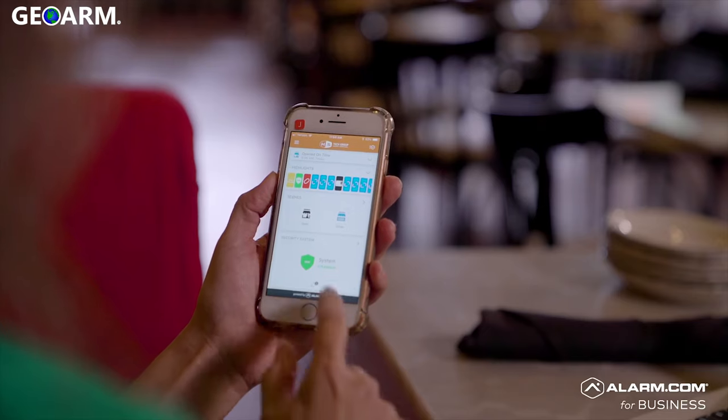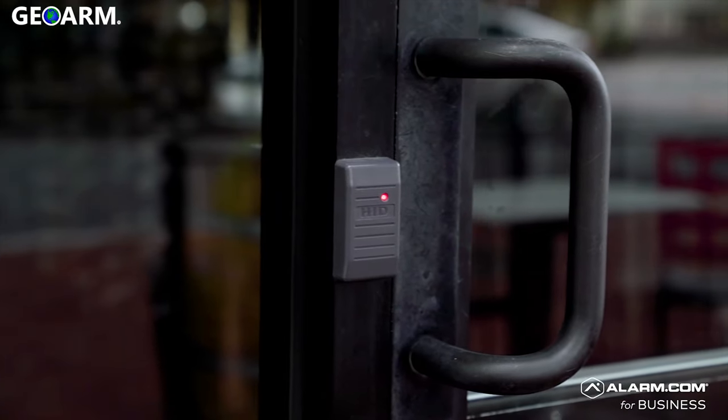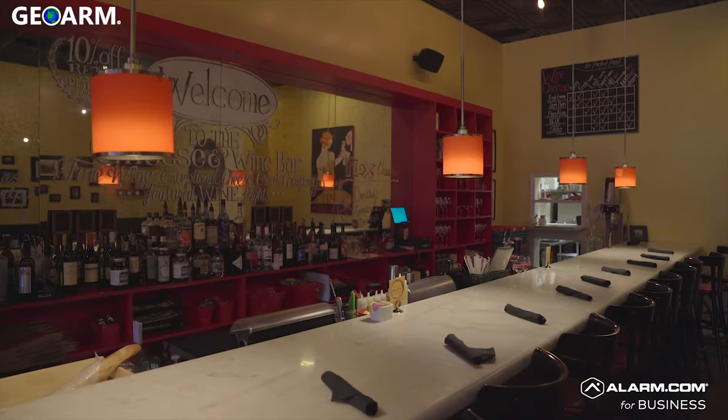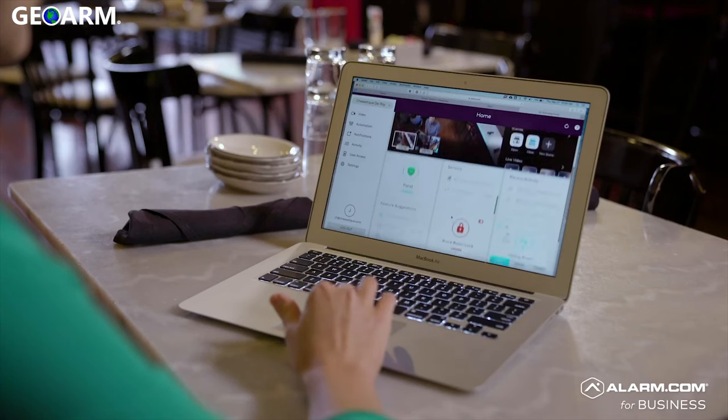Smart business security has not just helped me operate my business better — it has completely revolutionized the way I oversee all of our locations. Security, access, video surveillance, thermostats — being able to control it all with one app and one dashboard was huge.